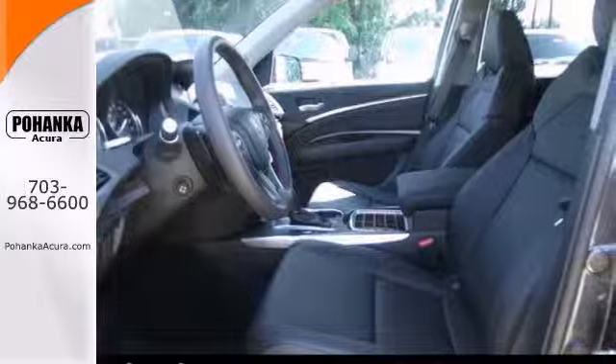It's nicely equipped with alloy wheels, push-button start, CD player, leather seats, and a backup camera.